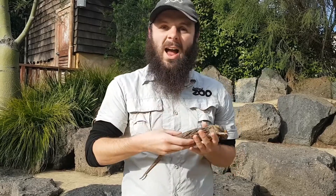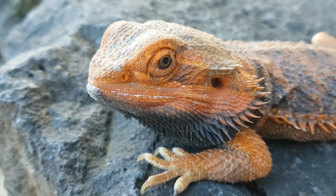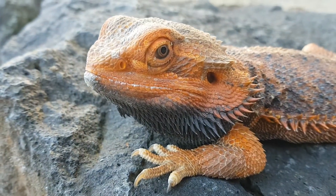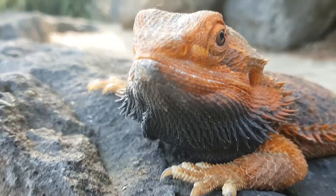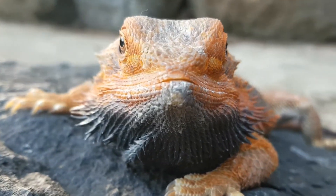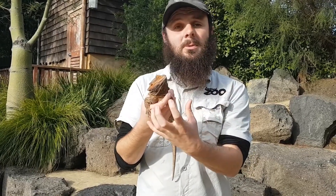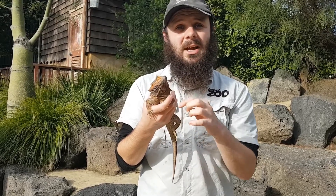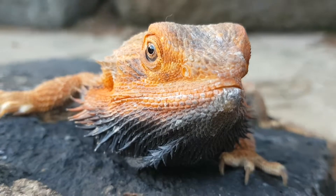Now you might be wondering why are they called a bearded dragon? They're called bearded dragons not because they have a beard like mine - their beard is a little bit different. Cyril here has a really scaly beard. This scaly beard will keep him safe because when a predator wants to eat him, he'll open his mouth, puff up his cheeks, and that beard will get really really big. He'll actually change the scales' colour so they go really dark, making him look really big and intimidating.